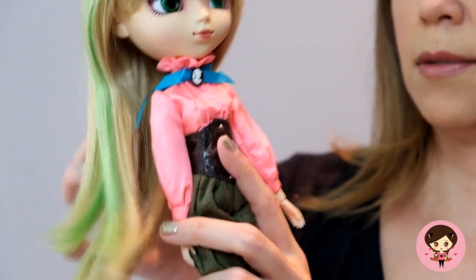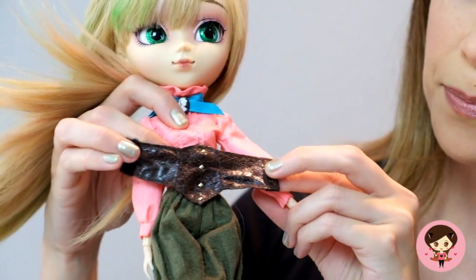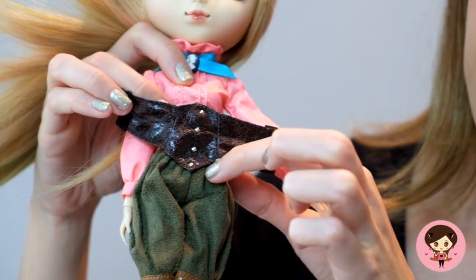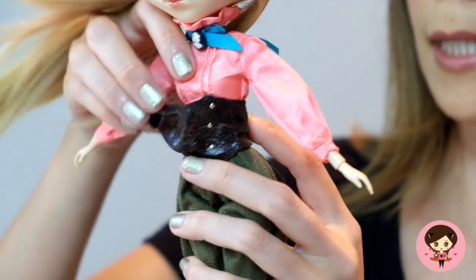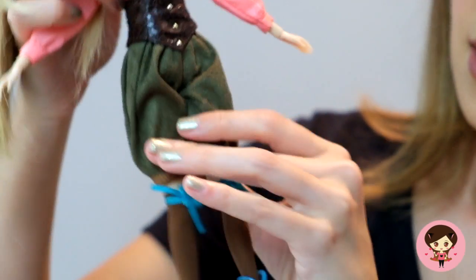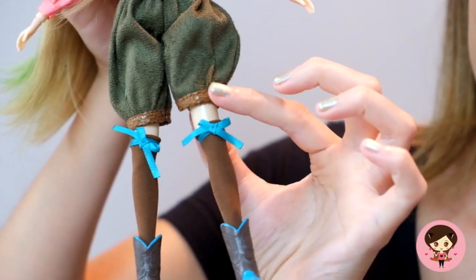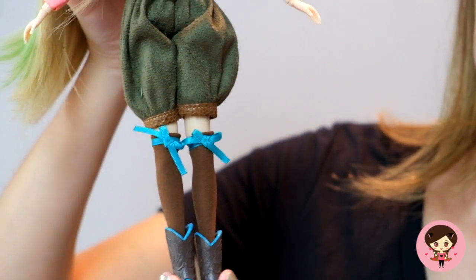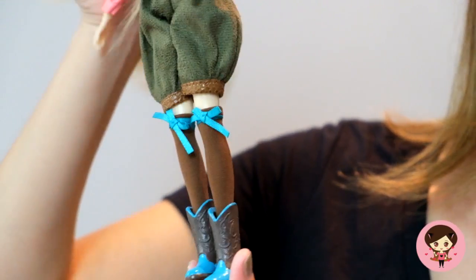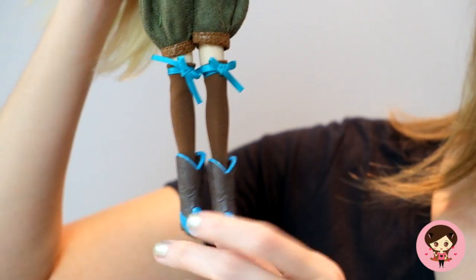She's got this little corset — I think it's attached to her pants, but I love the little details here. I'll keep them attached. I love her little bloomers; they're kind of an army green color and the trim is kind of fun — it matches that faux leather material of her hoodie. I just think they're super cute. And then she's got these brown knee-high socks with turquoise.